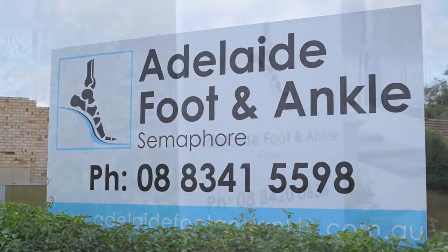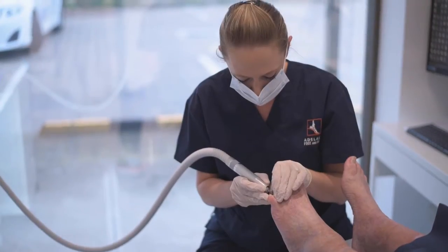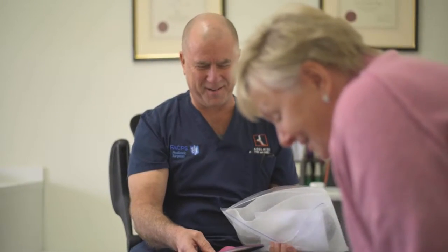Adelaide Foot & Ankle is a nationally unique podiatry practice as we provide all aspects of foot and ankle medicine and surgery. I'm Dr Rob Herman, Podiatric Surgeon, the Director of Adelaide Foot & Ankle, and I've been practicing podiatry for 36 years.